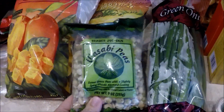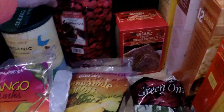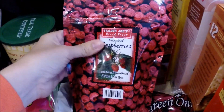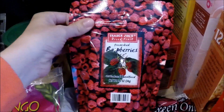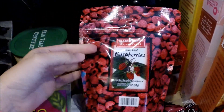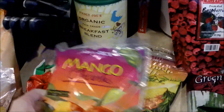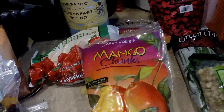For a special treat, I got the organic cherry pomegranate toaster pastries for the boys. We got a package of green onions, Jeremy picked out some wasabi peas, and I got these freeze-dried raspberries. I saw somewhere that you can use them to make your own blush, and this was one of the ingredients needed, so I grabbed those.